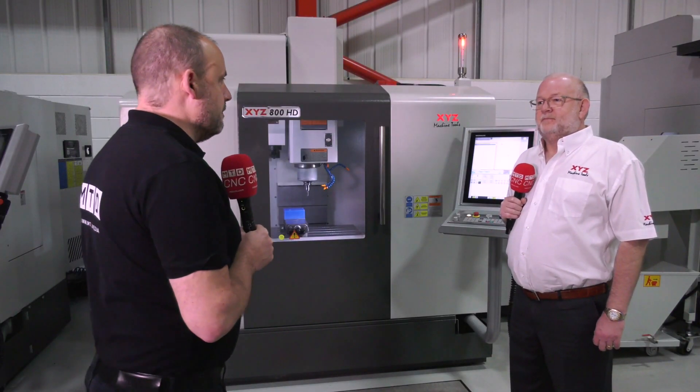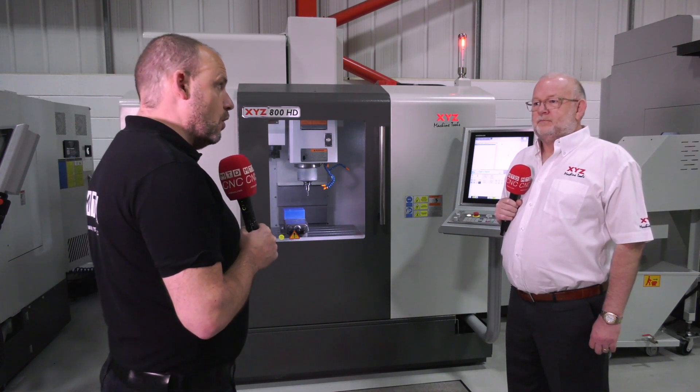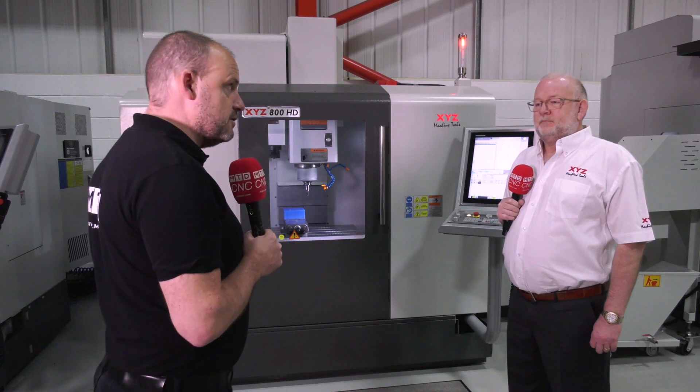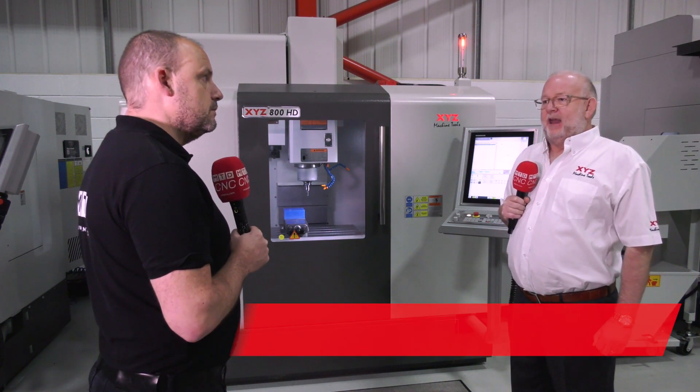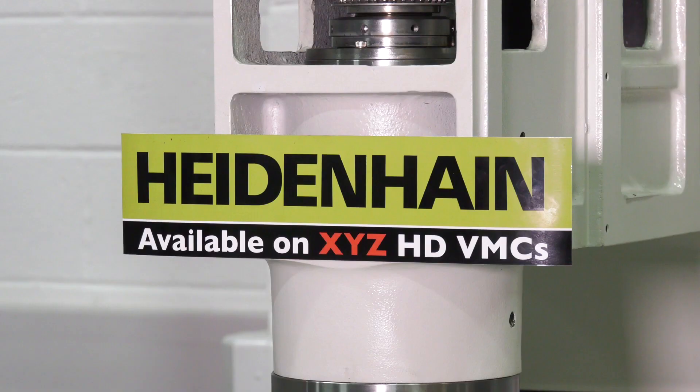Nigel, great to be back here in Tiverton today. We're talking about the Heidenhain control, and you actually supply this on all of your vertical machining centre range, don't you? Yes, we sell it on all of our HD machining centre range: the 660, the 800, the 1100, and the 1510.